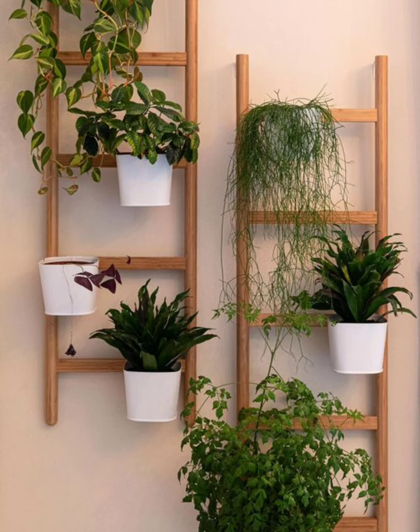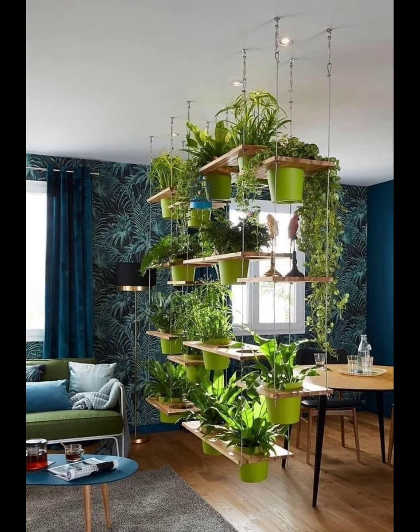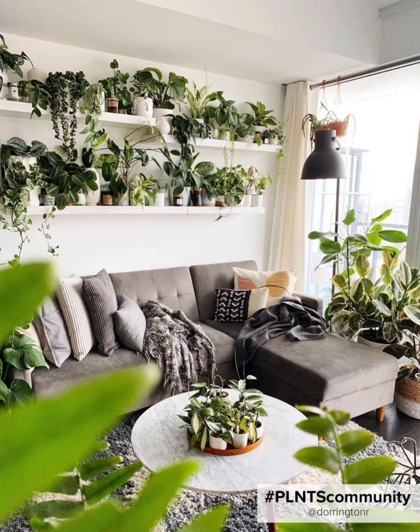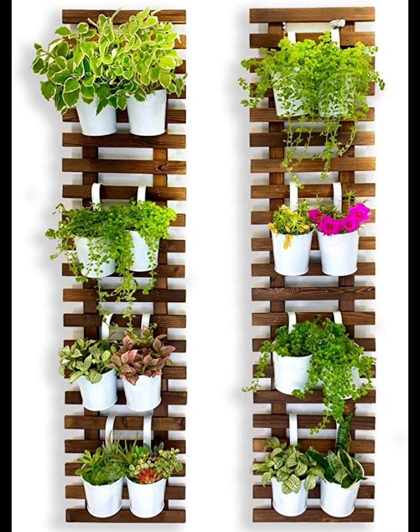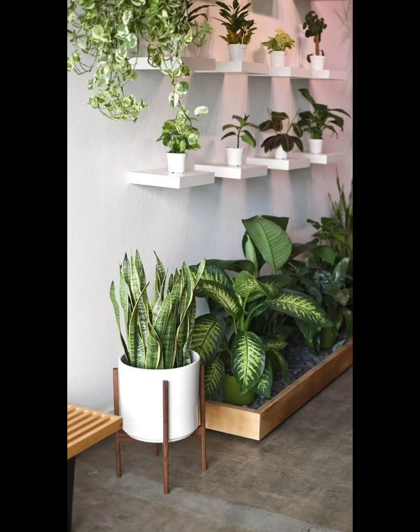Maximize your space with wall-mounted plant pockets. These fabric pockets can hold an array of plants, from small herbs to flowering beauties. They are an excellent solution for those tight on space and looking to create a lush greenery wall.